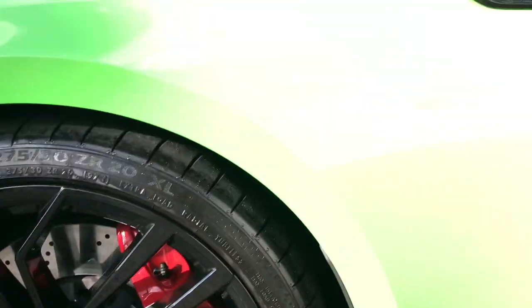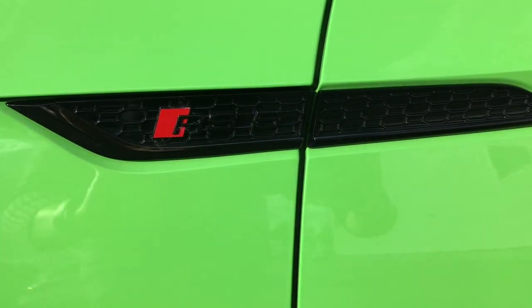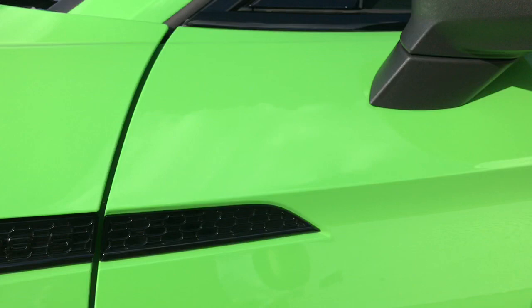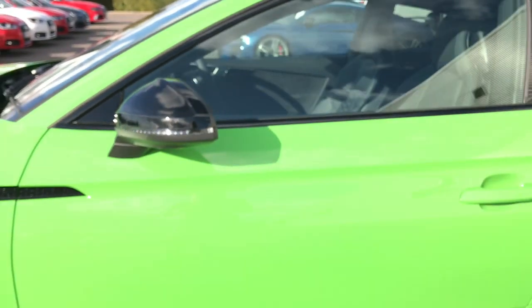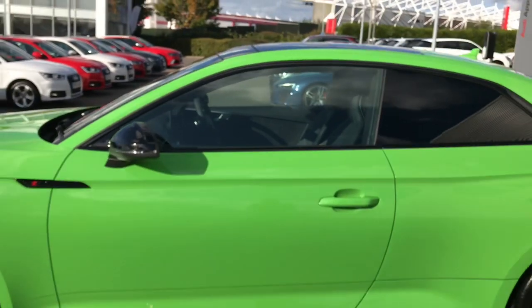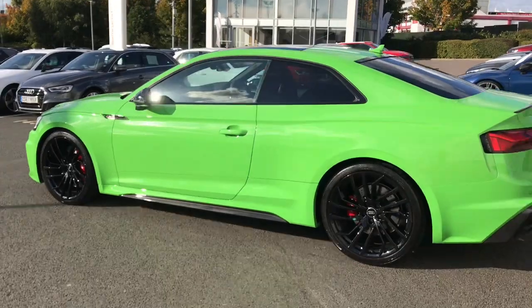This vehicle also features the carbon black styling package, with the RS glossy black and Audi ring badging throughout. The door mirror housing is also finished in glossy black. The vehicle features privacy glass to the rear and rear side windows, and the RS Sport suspension.